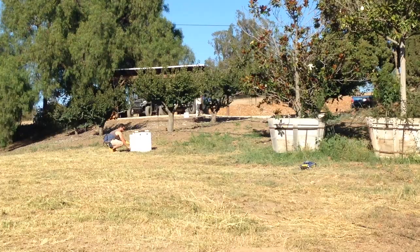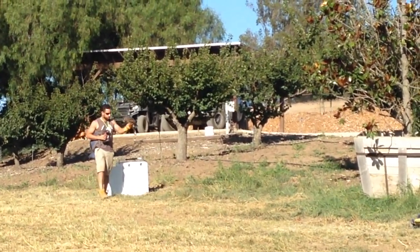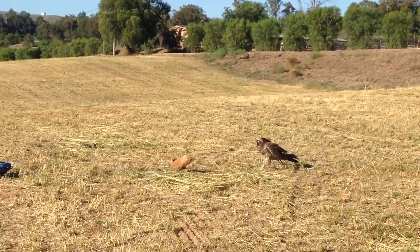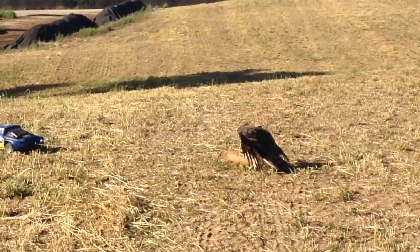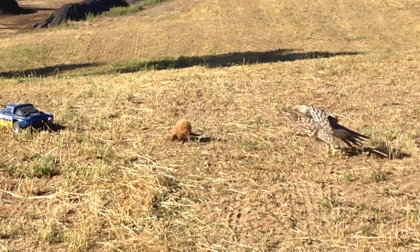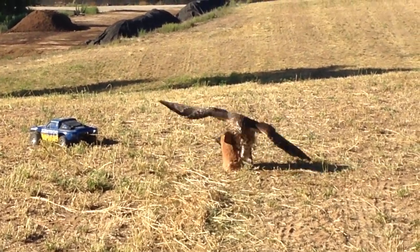Eventually they learn the routine and get into the anticipation of knowing that when they go in the crate and in the truck and are pulled out of the crate, they're going to be chasing something. When it comes to the RC car, I put a link in the comments so you can see which one I purchased. You want a pretty strong, powerful RC car — fast and strong enough to pull the lure and make your hawk work for it. In the beginning she was really uncoordinated and bad at chasing the lure, but she very quickly became confident. When she caught the lure, I would drag it a little bit more to simulate her actually catching a rabbit.